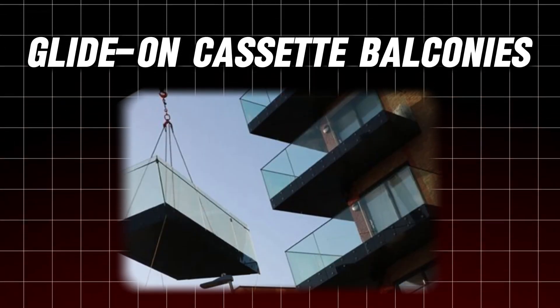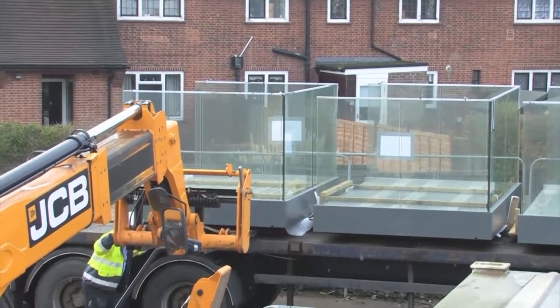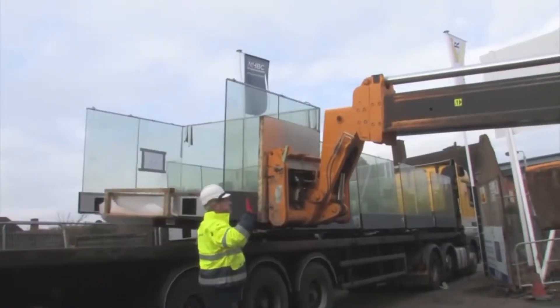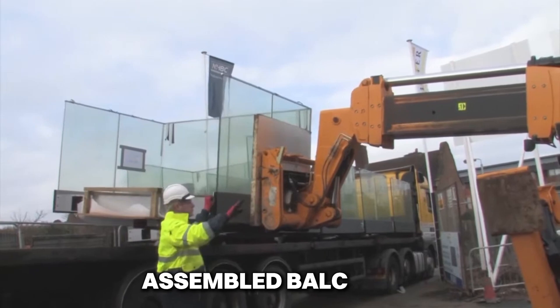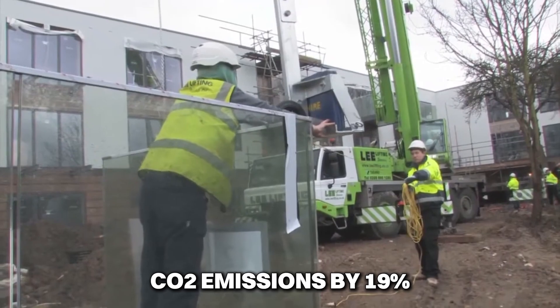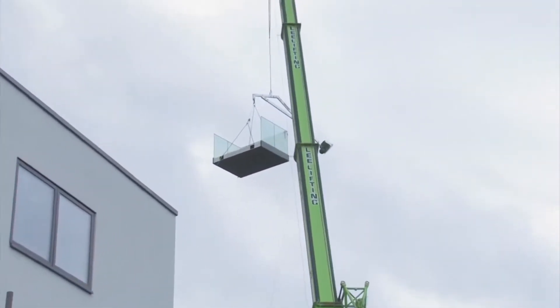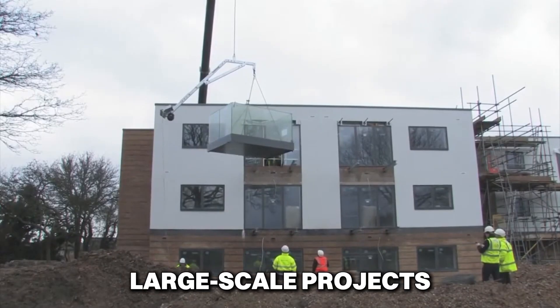Number 14: Glide-on Cassette Balconies. Glide-on Cassette balconies make installation a breeze, taking just 1 minute and 34 seconds to install. These fully assembled balconies attach easily to building anchors and are designed with a low-carbon frame, reducing CO2 emissions by 19%. They're not only quick to install but also environmentally friendly and perfect for large-scale projects.